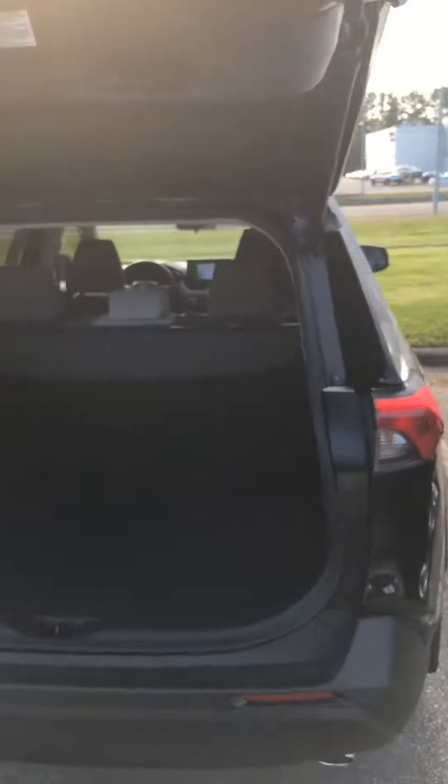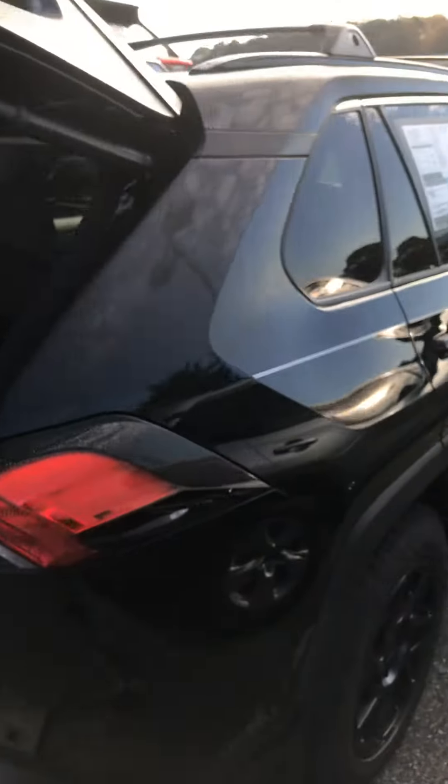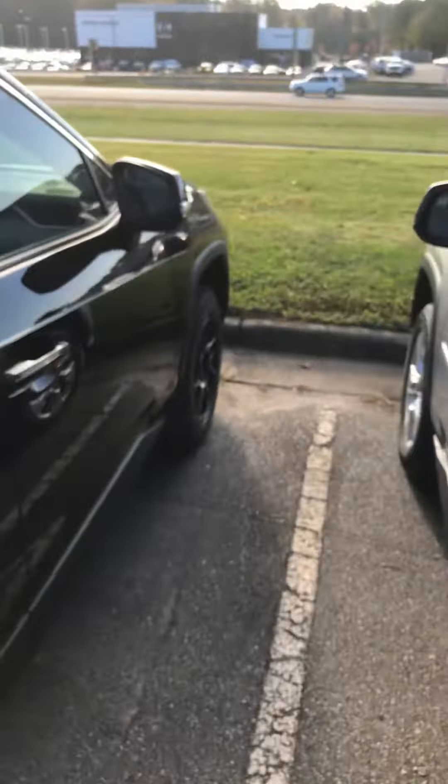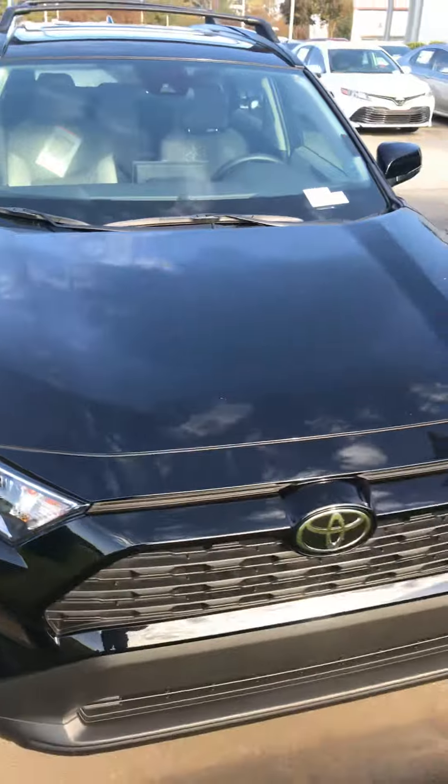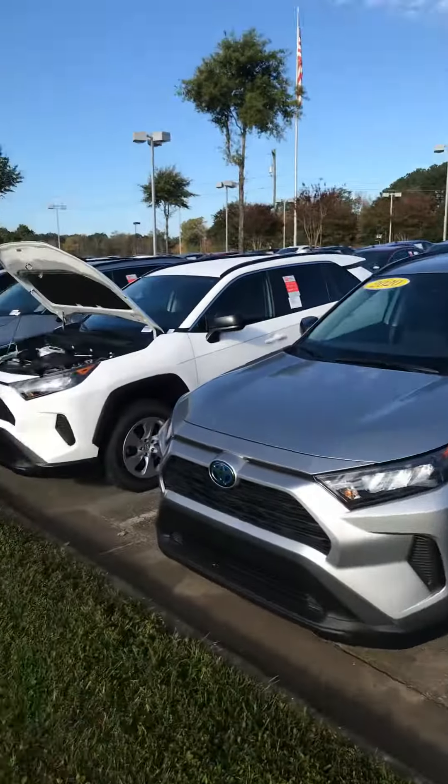Again, this is Emanuel over at Marc Jacobson Toyota. If you have any questions, comments, or concerns, please feel free to call me at 984-245-9878, and I'd love to assist you with all of your needs.